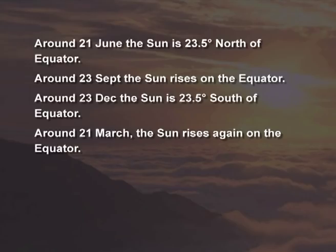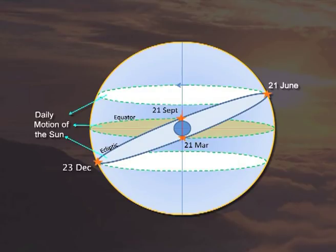Uttarayan means going towards north. Around 21st December, the sun starts going towards north. On 21st June, the sun starts going towards south — this is called Dakshinayan.